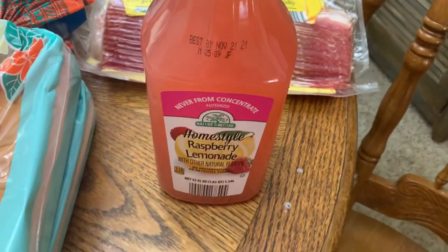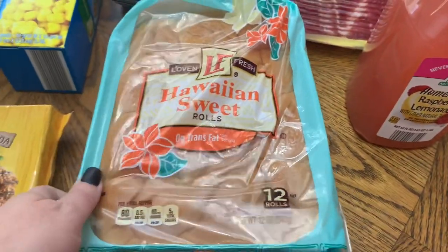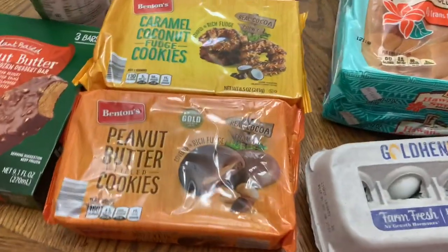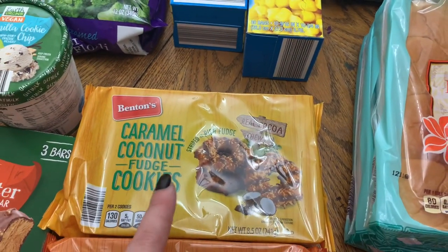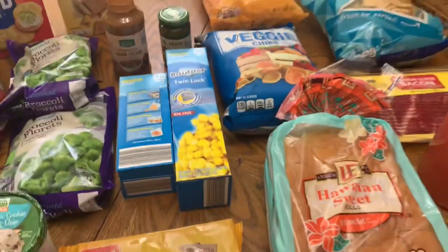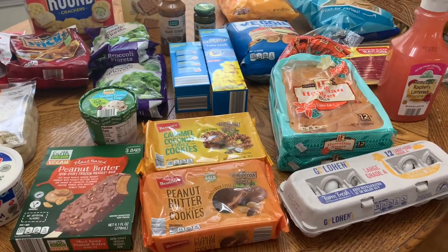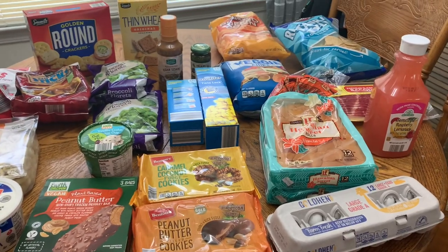Picked up some raspberry lemonade — we've had it before and it's very good. I picked up two of the Hawaiian sweet rolls. Got a 12-count of eggs. And I got our favorite cookies — the peanut butter filled cookies are mine, and then the caramel coconut fudge is Luke's favorite. And then just some freezer bags. That's everything I got at Aldi. I didn't go crazy — we didn't need a whole lot this week, just kind of odds and ends. But I was happy to finally get my butt into Aldi.